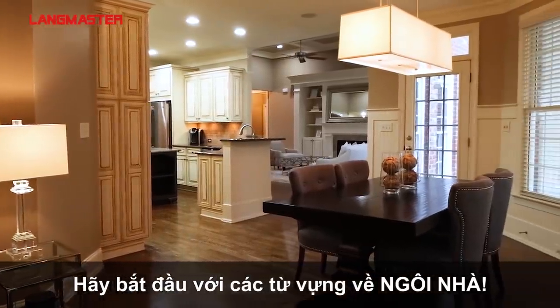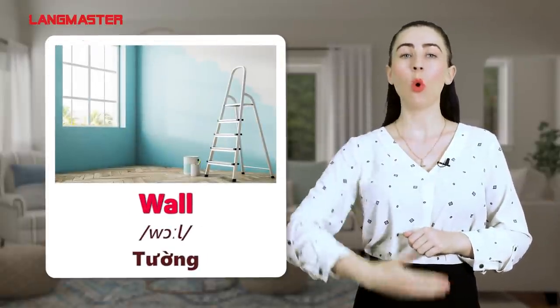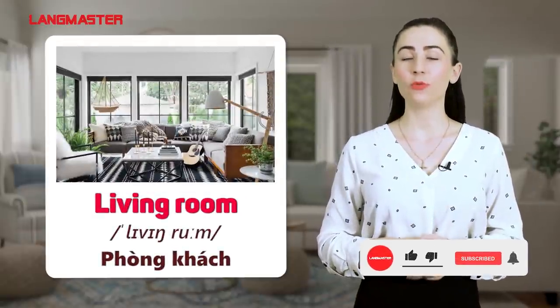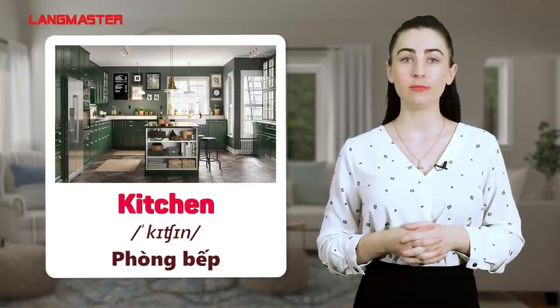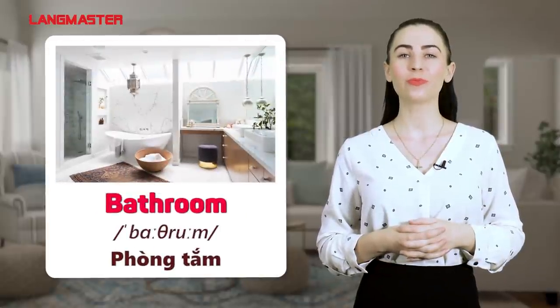Let's start with our house. Stair. Balcony. Wall. Window. Living room. Kitchen. Bedroom. Bathroom.